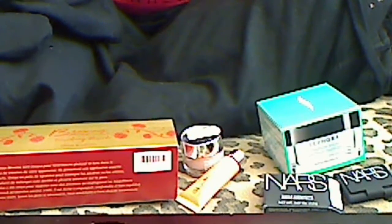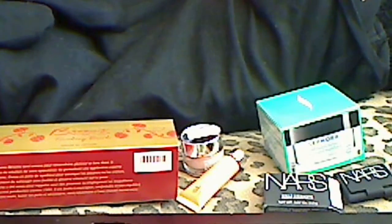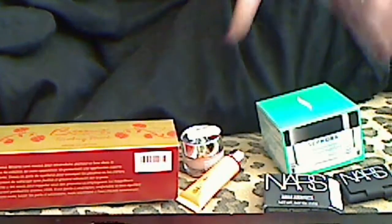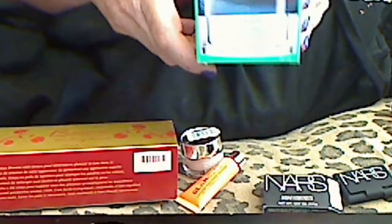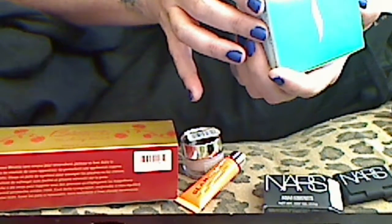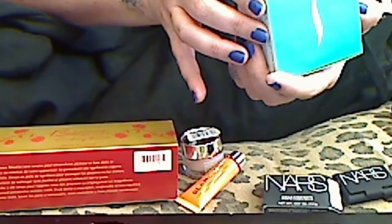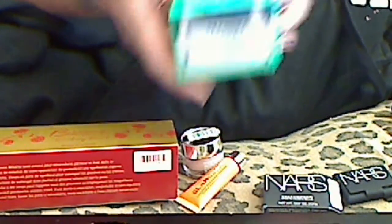Hey guys, so I got my little order for the last shipment of my VIB. And again, this is my second one — the lighting's horrible again — the Sephora mask purifying mattifiant mud.